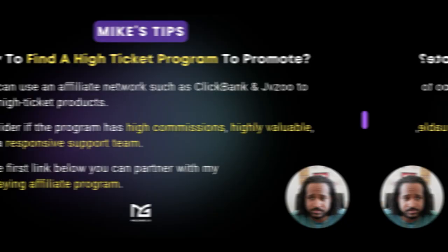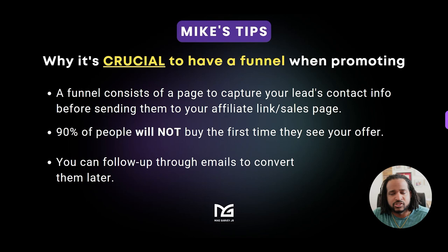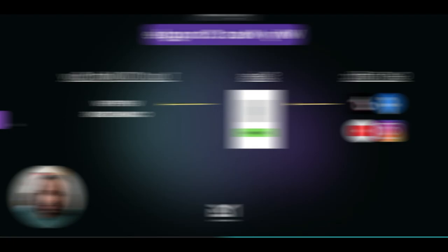Now let's talk about why it's crucial to have a funnel when you're promoting these products. You just can't put up a simple website and start promoting, or take your affiliate link and blast it all over social media. You've got to have a funnel when promoting any affiliate offer or product. This is why most people struggle when they're starting out with high ticket affiliate marketing.